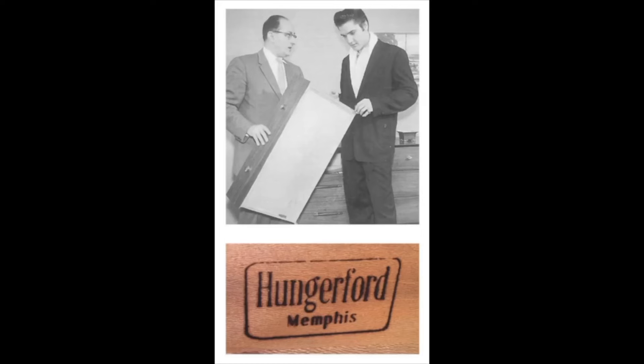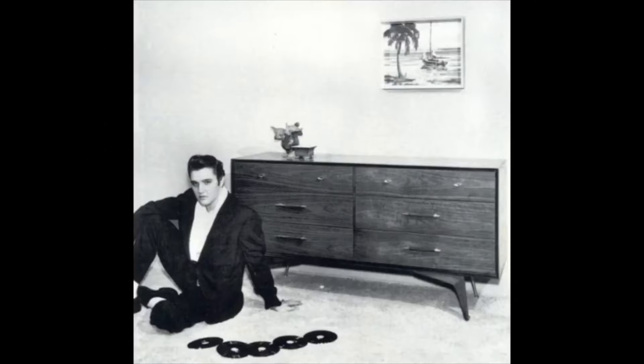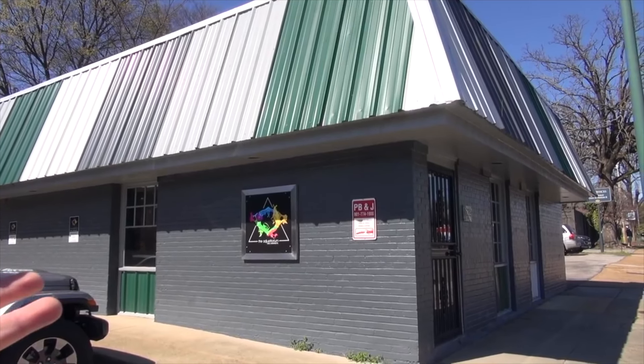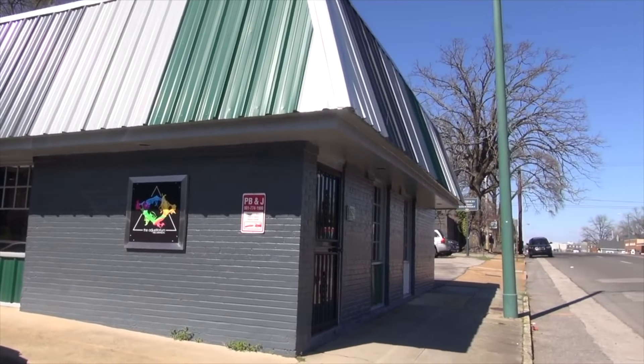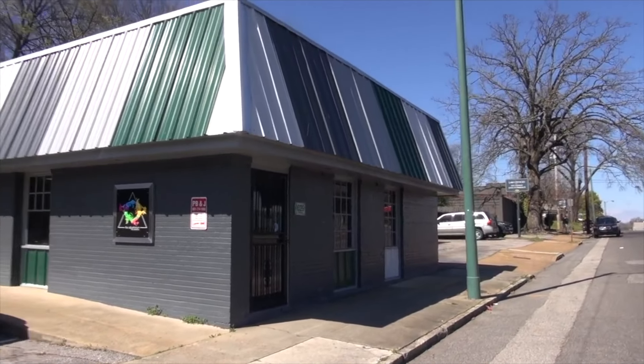They manufactured furniture in Memphis. This building was where these photographs were shot for Hungerford Furniture for that specific furniture campaign. It never came to fruition because after this campaign was shot, the higher-ups at Hungerford decided that the average Elvis fan could not afford Hungerford Furniture. So they canceled it.